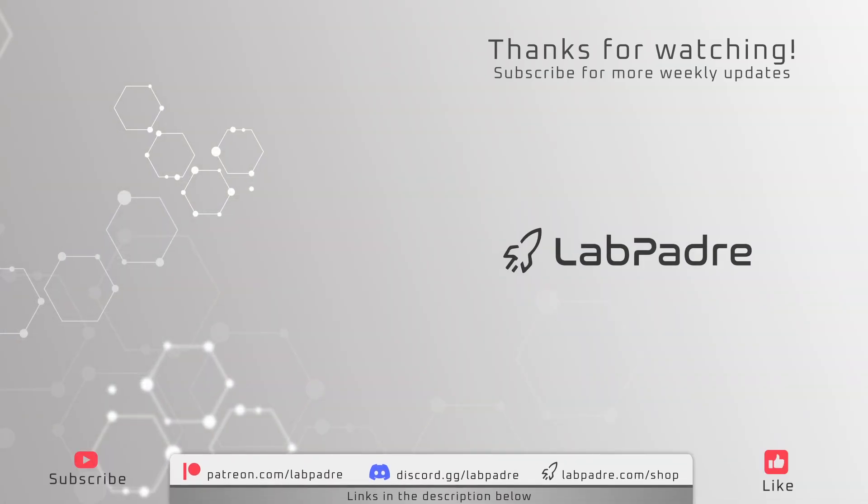And there you have it, another SpaceX and Starbase weekly update brought to you by LabPadre. Make sure you subscribe and hit the alert bell for new video and live stream notifications. We'll see you next week and thanks for watching. LabPadre out.